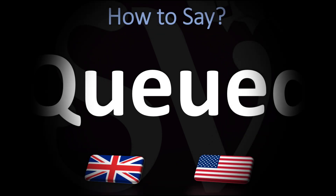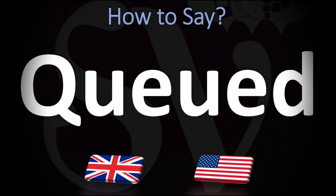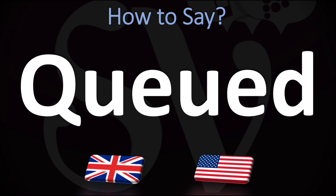We are looking at how to pronounce this word, as well as how to say more interesting and related words in English. Make sure to stay tuned and consider subscribing. How do you go about pronouncing it? Cute.